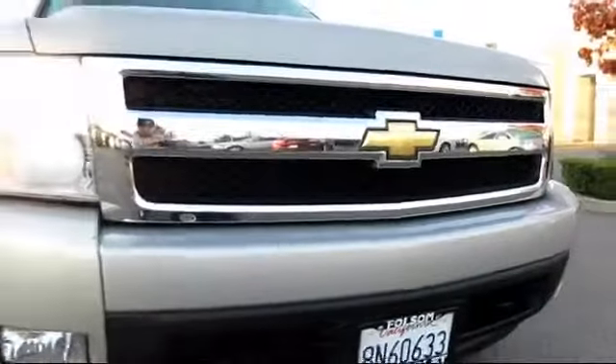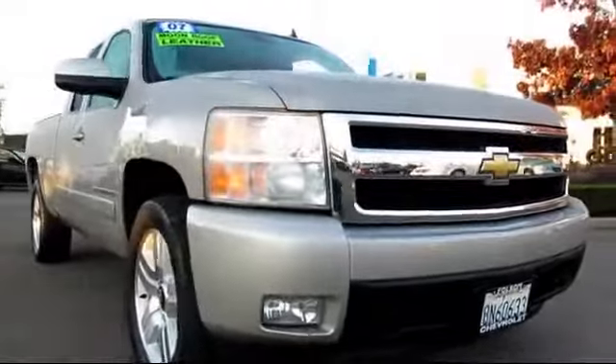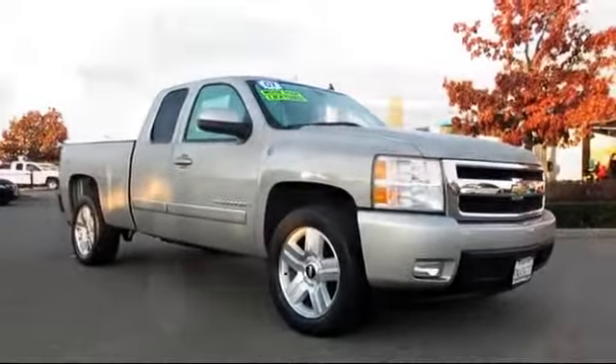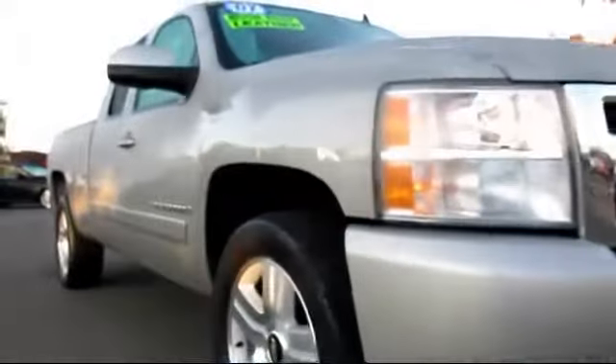Here's another example of a great Folsom Chevy vehicle, and it comes equipped with power windows, tilt steering wheel, premium wheels, OnStar, and a moonroof.